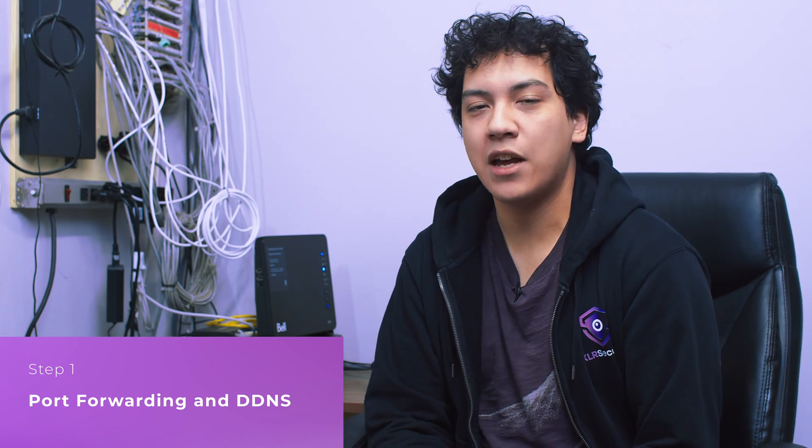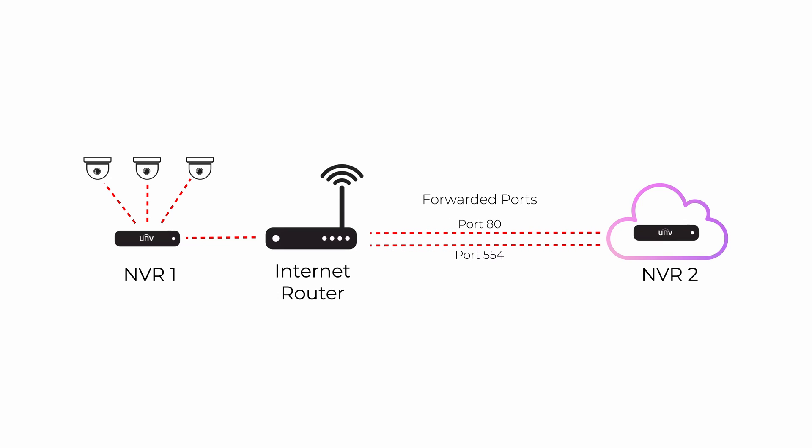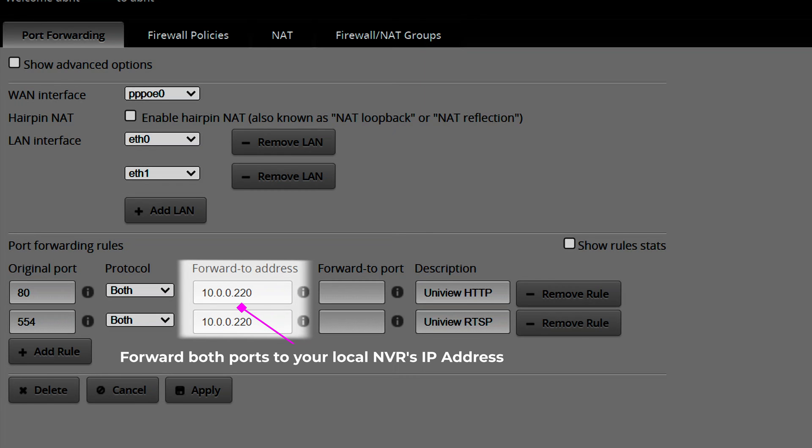I'm here in the electrical room where I've installed my Uniview NVR. All the cameras are connected to the NVR here, so all my storage is here. If anything were to happen to my NVR, all the footage would be lost, which is why we need to set up our cloud server. Before we set up our cloud server, we need to forward a few ports on our NVR. Port forwarding must be set up in order for our NVR to connect to the cloud backup server through the internet — we need to forward two ports.